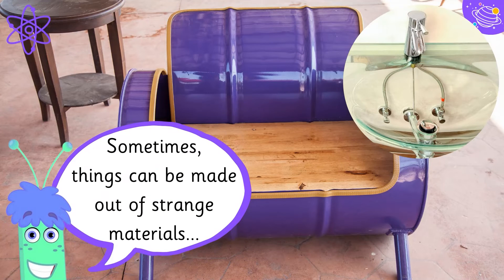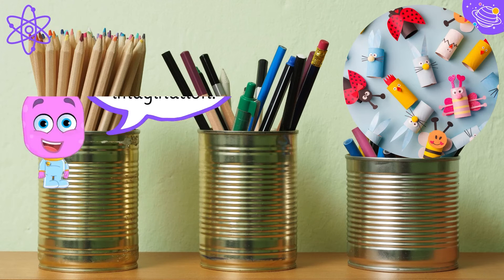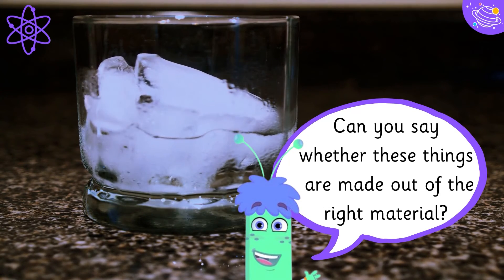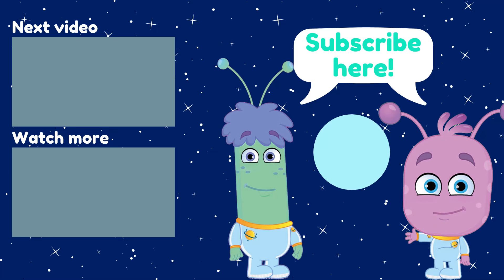Sometimes things can be made out of strange materials. You just use your imagination. Can you say whether these things are made out of the right material? Well done! Goodbye!